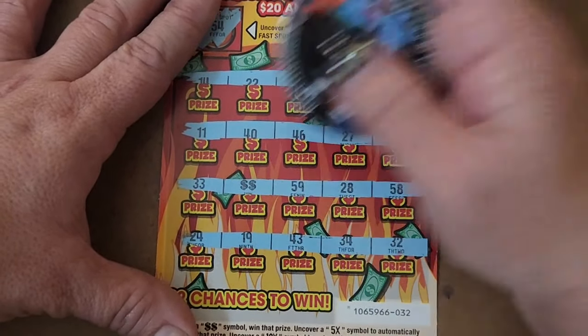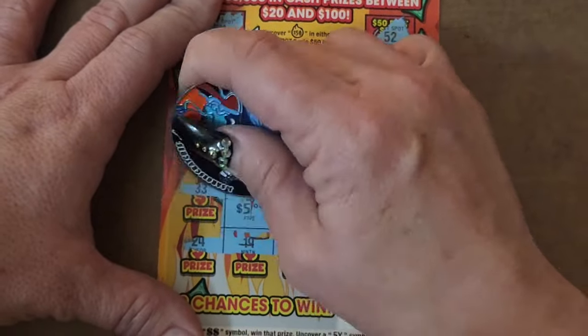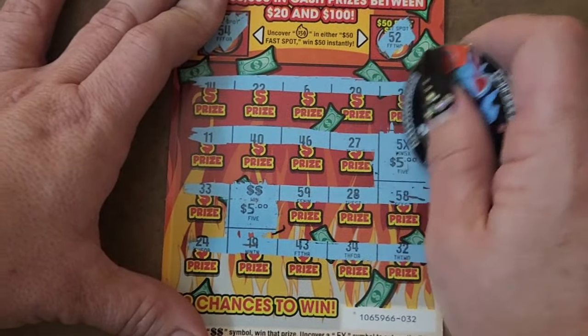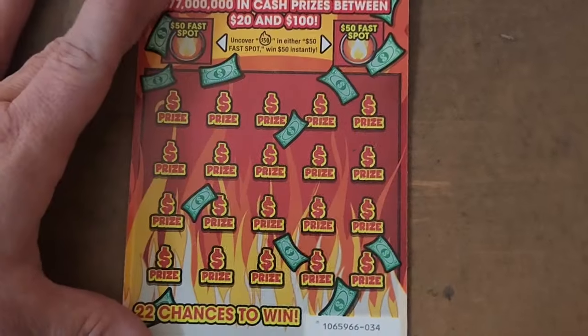So we got the 5x and the double dollar sign. We got 5x for a $30 win. Not bad — puts us on the board. $30 out of $50 spent. On to ticket 34.